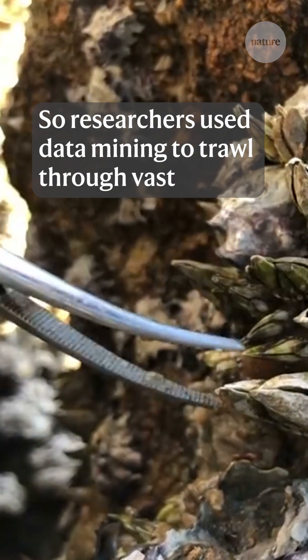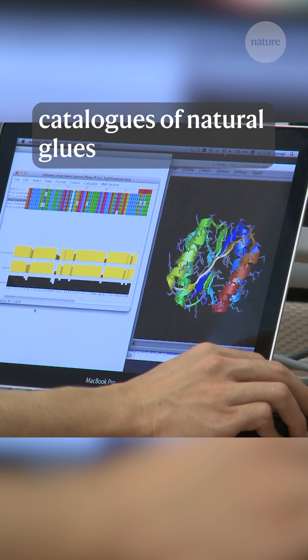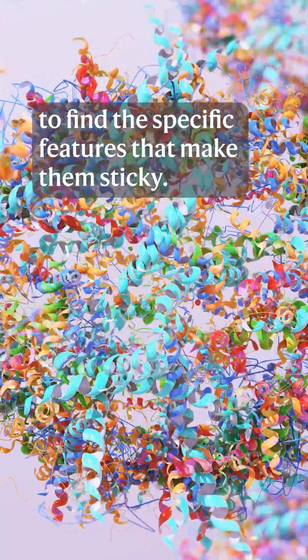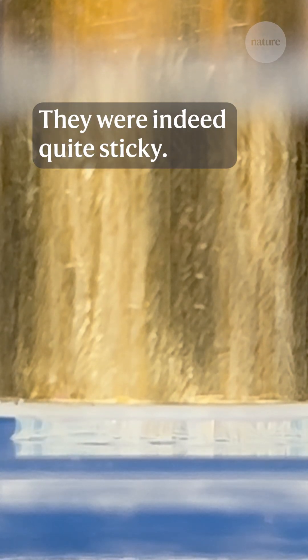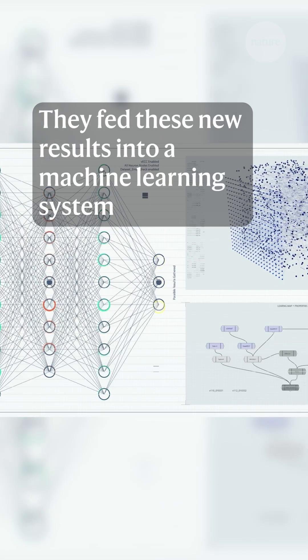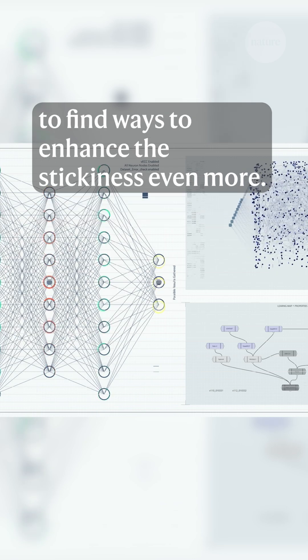So researchers used data mining to trawl through vast catalogues of natural glues to find the specific features that make them sticky. They then created hydrogels with these features and tested them — they were indeed quite sticky. But the team wasn't done yet; they fed these new results into a machine learning system to find ways to enhance the stickiness even more.